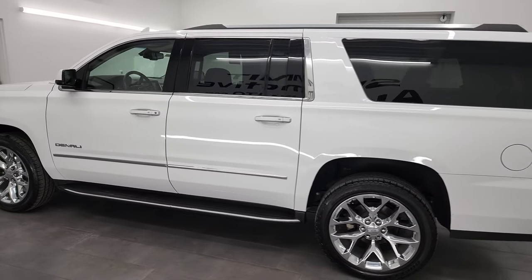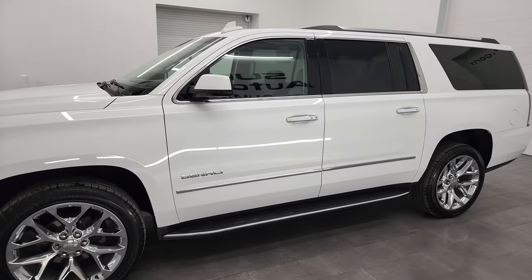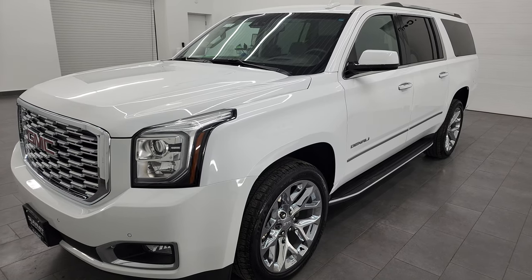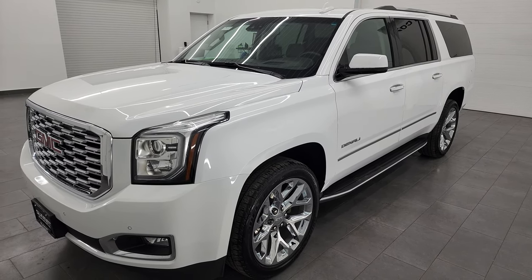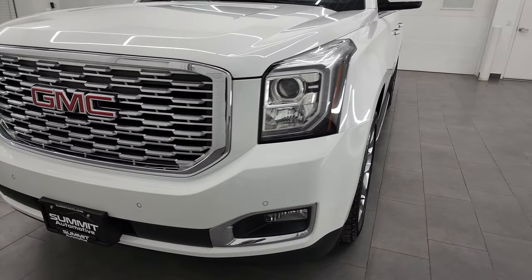This 2020 GMC Yukon XL has the 6.2 liter V8 gas engine. This Yukon has been fully safetied and inspected by our service shop per the state of Wisconsin inspection process. It has a fresh oil and filter change, all the fluids have been checked and topped off, and it is 100% ready to go.